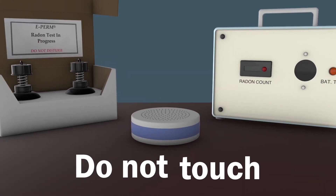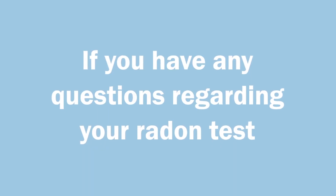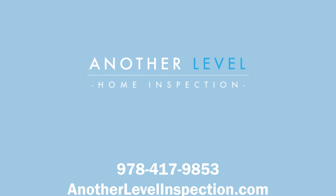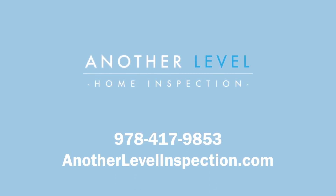Finally, do not touch, remove, or change the location of the testing unit. If you have any questions regarding your radon test or home inspection, please contact Another Level Inspection at 978-417-9853.